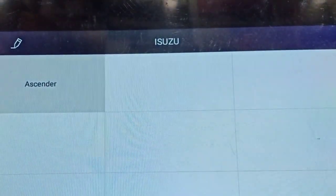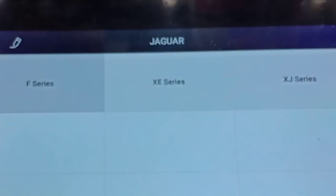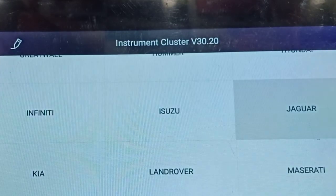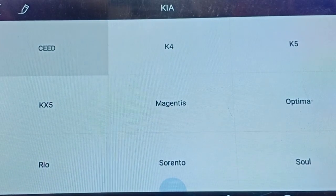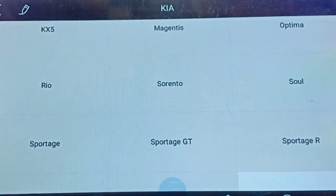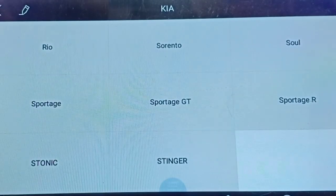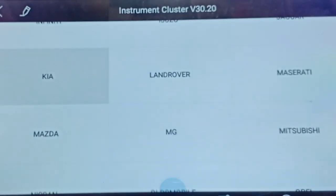Now we will go for Isuzu. In Isuzu we have the Ascender vehicle. Going back, we will check Jaguar. In Jaguar we have three types: F-series, XE series, and XJ series. Now for Kia, we have Ceed, K4, K5, Magentis, Optima, Rio, Sorento, Soul, Sportage, Sportage R, G80 - I think these vehicles are not in India. Stonic and Stinger variants are also not there.